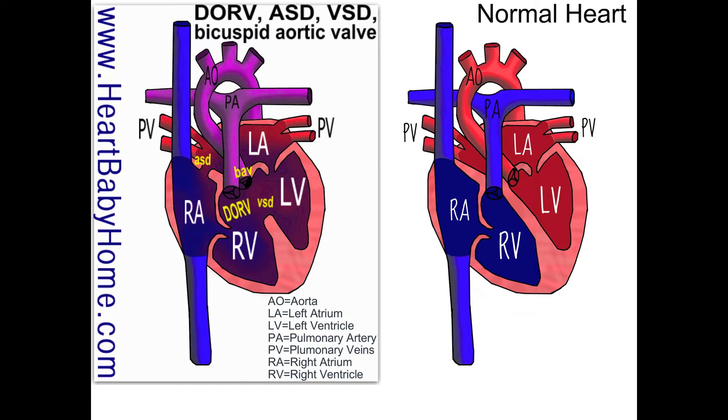Hey, it's Nanette from Heart Baby Home. Today we're looking at heart number 38, which is double outlet right ventricle with ASD, VSD, and bicuspid aortic valve.